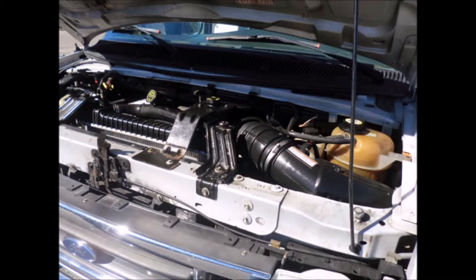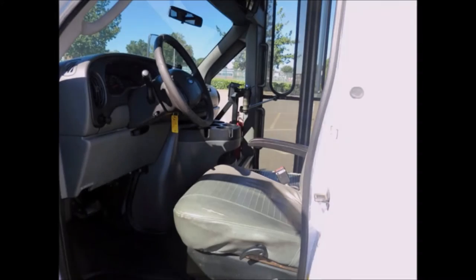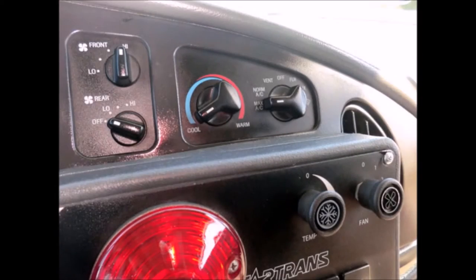It has a five-speed automatic transmission with overdrive, dual oversized power mirrors, anti-lock brakes, and tilt wheel. It has 146,652 miles on it, AM/FM stereo with speakers throughout, and extra high-capacity front and rear air conditioning and heating.